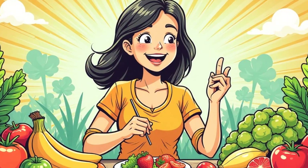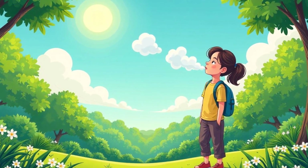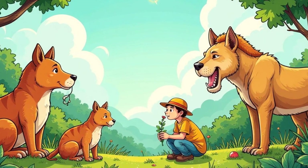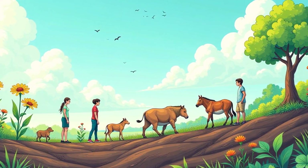We depend on plants for food and oxygen. We eat plants like fruits and vegetables, and we breathe the oxygen that they release during photosynthesis. Photosynthesis is not just important for plants — it's important for all living things on our planet. It's the foundation of the food chain and the air we breathe.